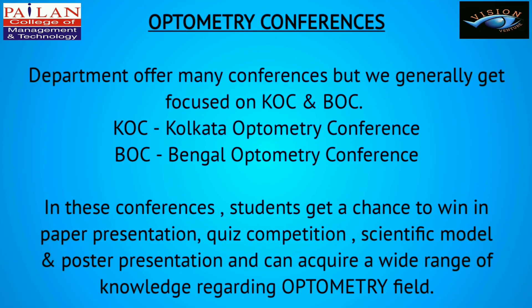The department offers participation in many conferences, with a focus on the Kolkata Optometry Conference and the Bengal Optometry Conference. In these conferences, students get a chance to win in paper presentation, quiz competition, scientific model and poster presentation, and can acquire a great range of knowledge regarding the optometry field.